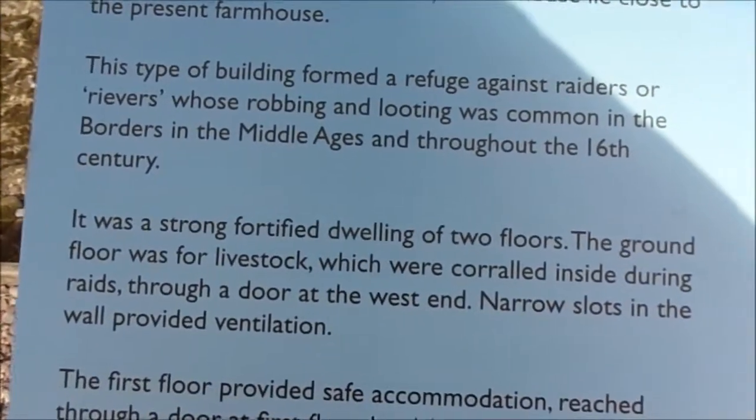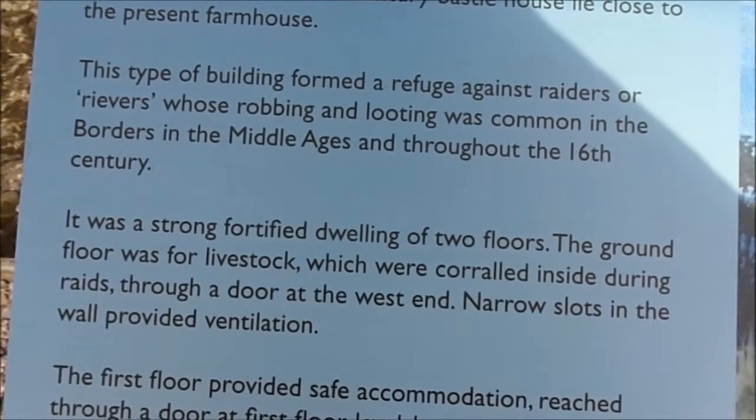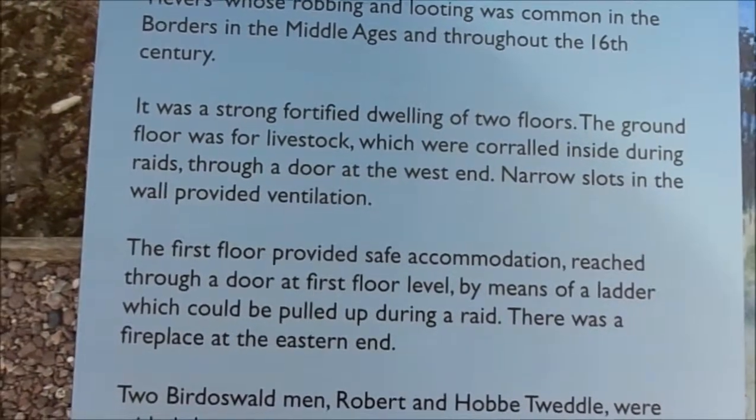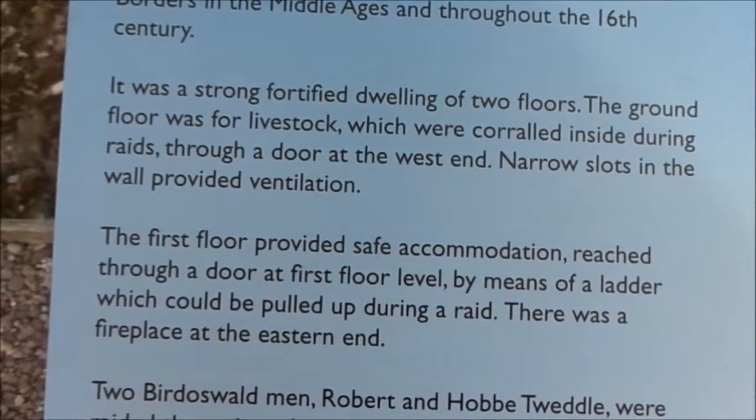It was a strong fortified dwelling of two floors. The ground floor was for livestock, which were corralled inside during raids through a door at the west end. Narrow slots in the wall provided ventilation. The first floor provided safe accommodation, reached through a door at first floor level by means of a ladder, which could be pulled up during a raid.